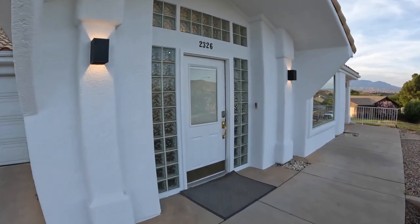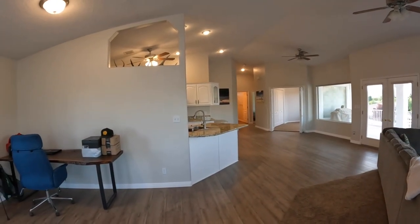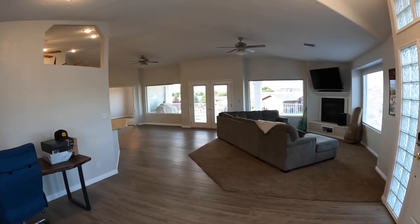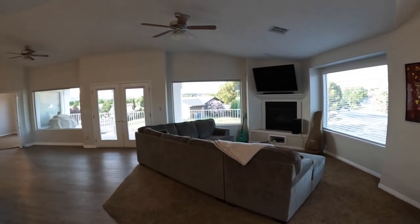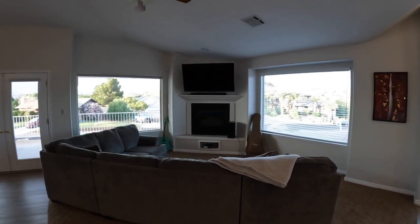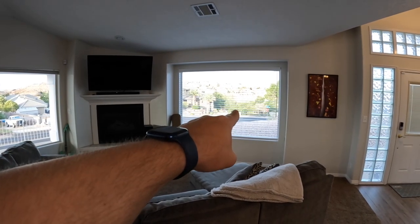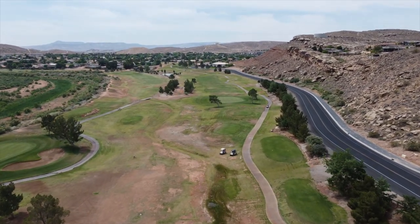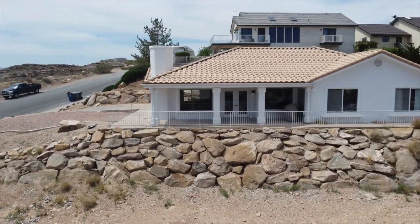Another great thing about this home is it has zero projects. It's basically ready for you to move in and enjoy. As we enter, this property has a really good size living room that has beautiful views to the north through these massive windows. Bloomington Golf Course is just steps away in that direction, so you could get out for an 18-hole or nine-hole round and enjoy it. There's a massive French door that opens to the north to your front porch.